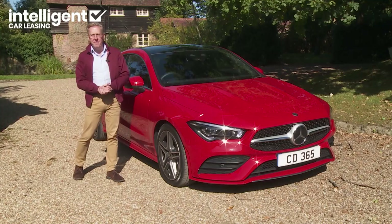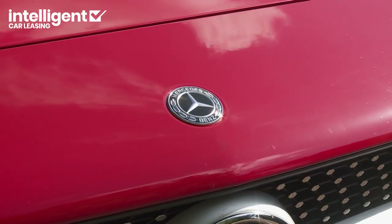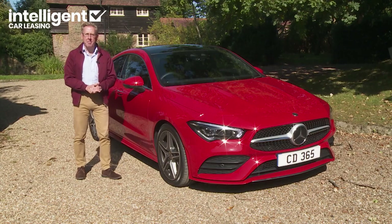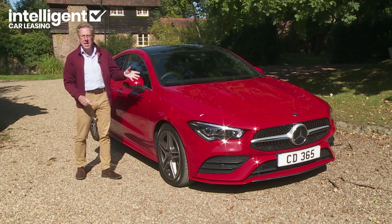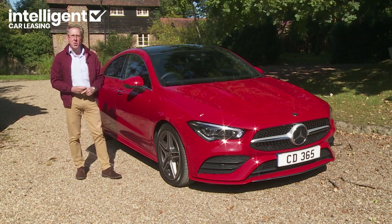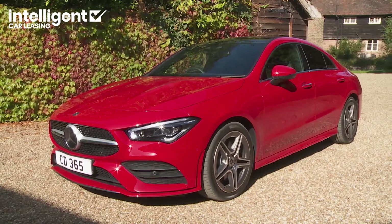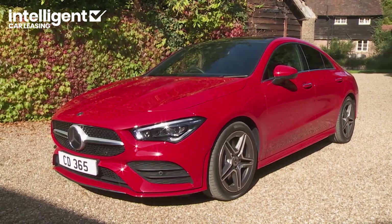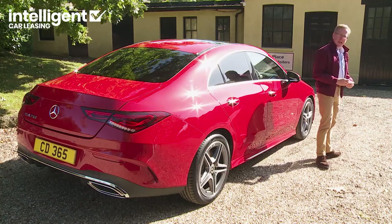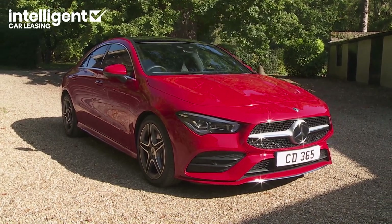In second-generation form, the CLA continues to expand the Mercedes brand's customer base. The people who buy one almost certainly wouldn't want anything else the company offers at this price point, and rival saloon and estate models look rather conformist by comparison with this four-door coupe or its shooting-brake station wagon counterpart. In short, both versions of this car remain something of a breath of fresh air in this part of the market. Partly that's because the CLA doesn't just rely on traditional brand values like comfort.